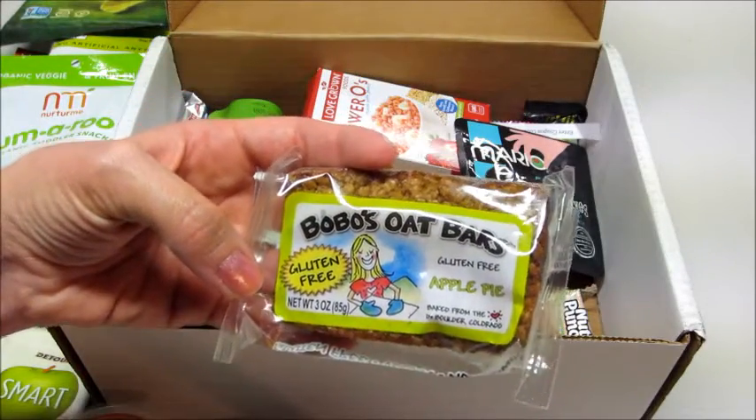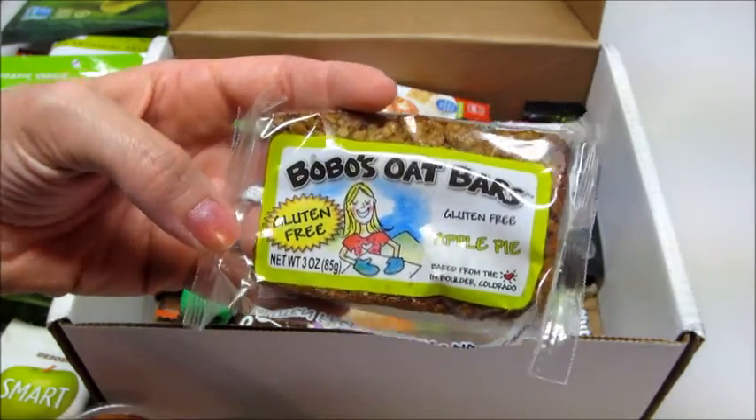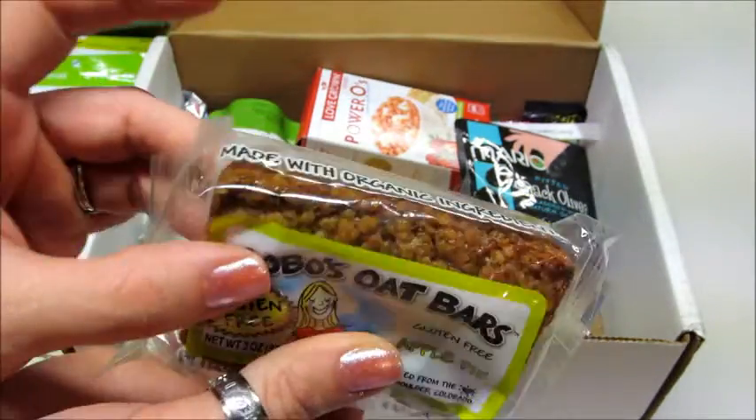Now we have Bobo's Oat Bar in apple pie flavor. It's gluten-free, baked from the heart in Boulder, Colorado. That looks really delicious — it's made with organic ingredients and it's very fresh.